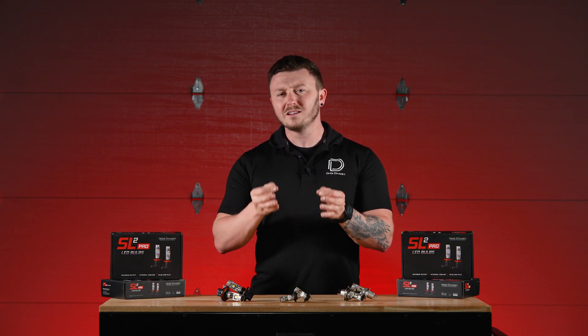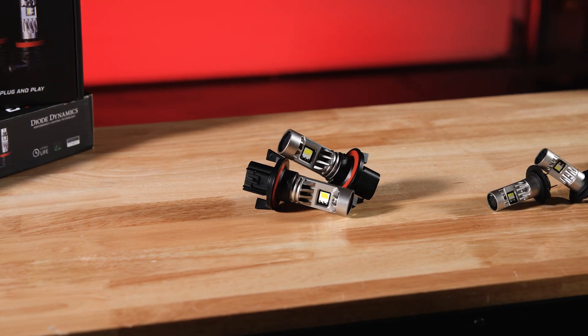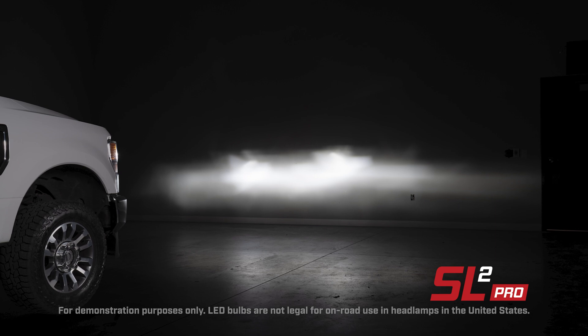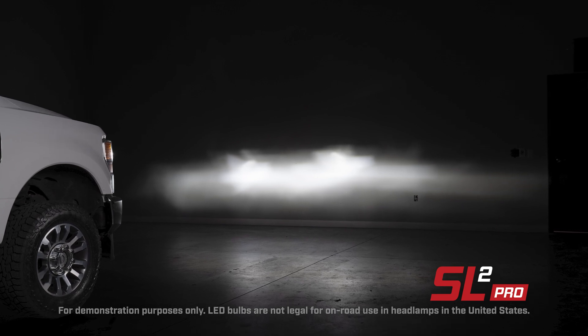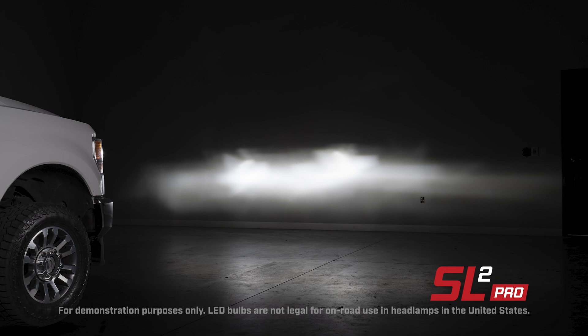And it's all backed by a lifetime warranty, so you can confidently upgrade your vehicle's lighting knowing these bulbs are made to last. Now let's take a closer look at these new fitments in detail. Our dual filament H13 bulb delivers an impressive 2,330 steady lumens of output, significantly outperforming other options in the market in both brightness and efficiency.